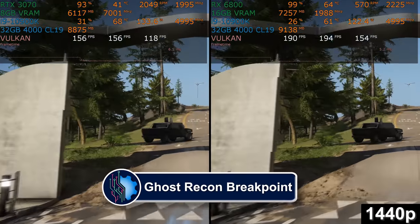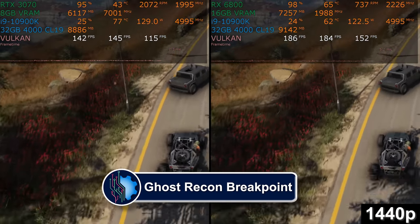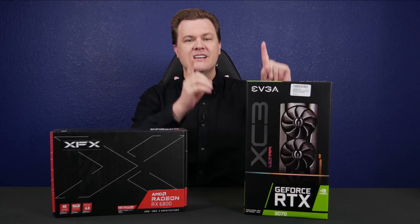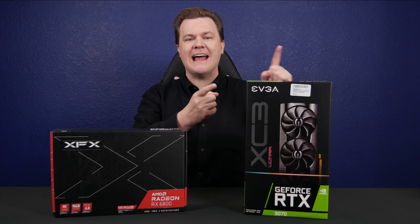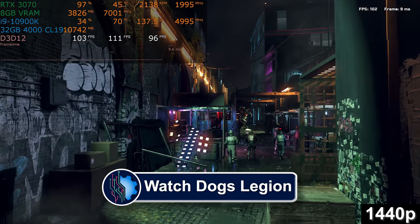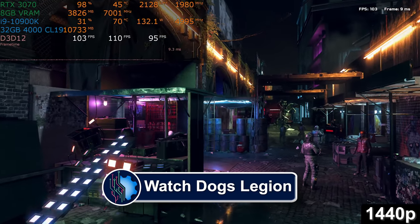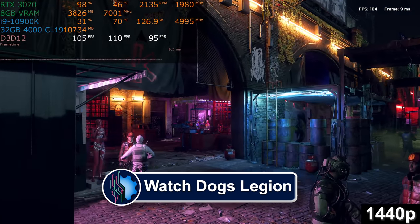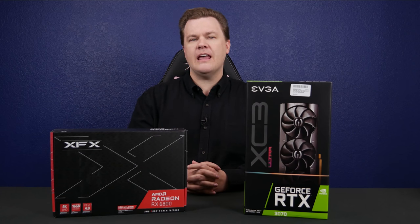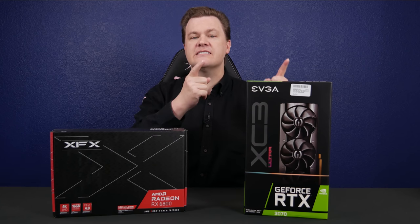If frames per second is the only thing you care about, and if DLSS doesn't count — that's where the asterisk behind that win comes from — because the RTX 3070 has better ray tracing, and thanks to DLSS 2.0, which is much better than the first version, those numbers kind of switch around a bit once you play games that actually take advantage of those features. It's also worth noting that comparing MSRP to MSRP, the RTX 3070 is less expensive.